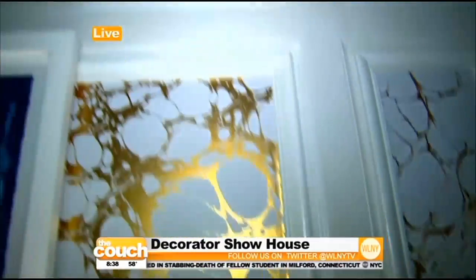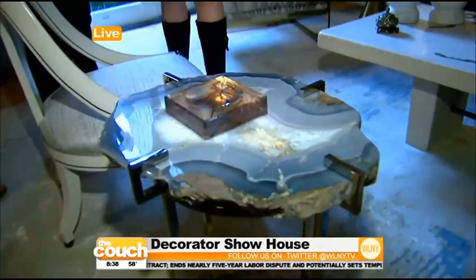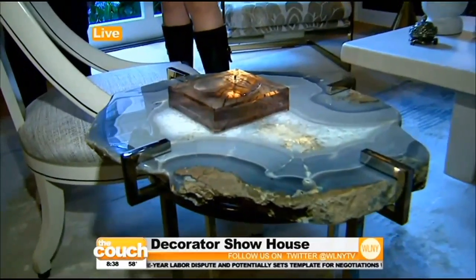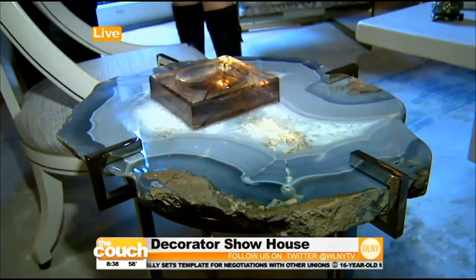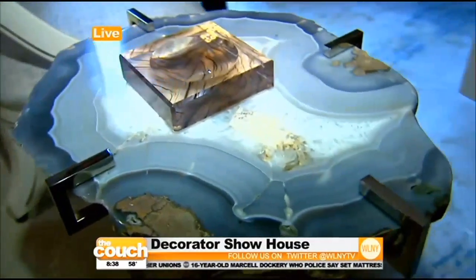Even the tables — Mara, tell me a little bit about these. This agate table is crafted originally in Brazil. Matthew's studio makes it and they hand select all their stones. We were really excited that we were able to find the table, and we think the color palette — these soft gray blues — kind of set the tone for all the other textiles in the space.